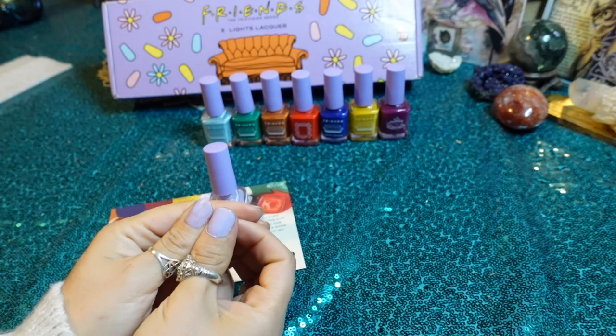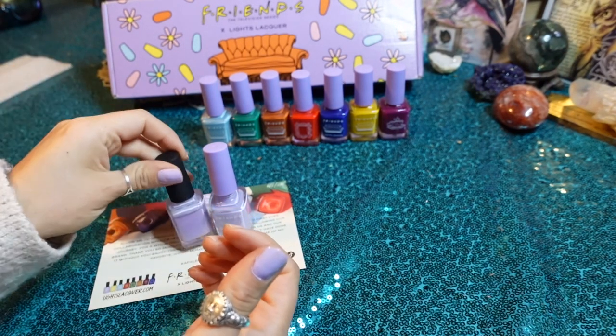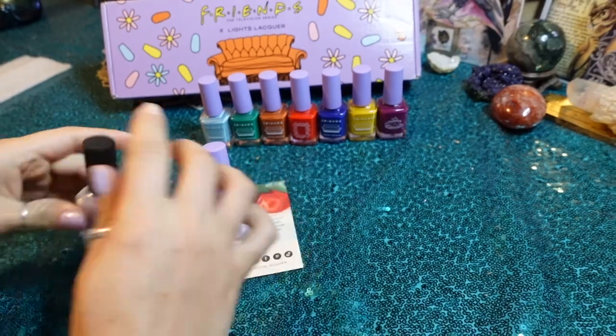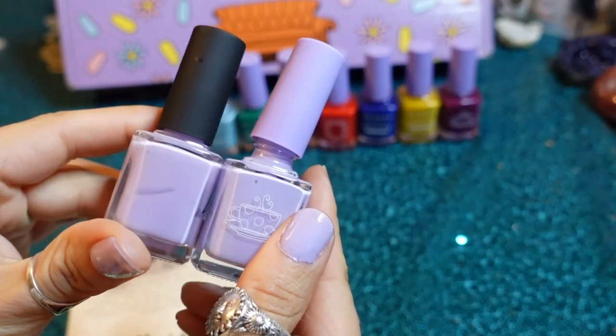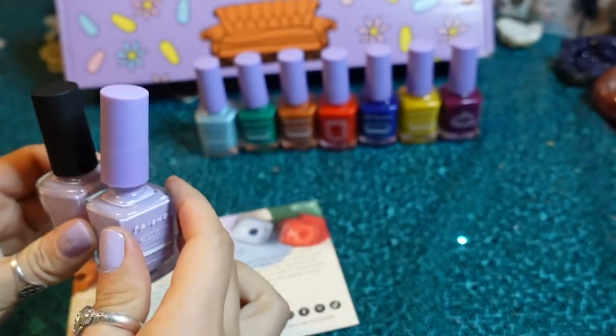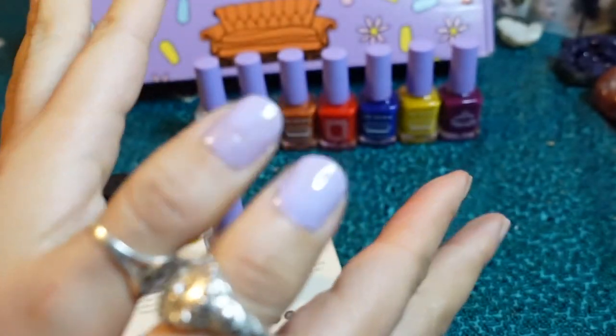I feel like this one looks very similar but it's different. This is Lilac Wine — hopefully you guys can see the difference. The One Where just looks more milky. I like it though. On first coat, I'm liking it. It has a nice watery consistency — they're thinner, which is great, but you gotta take it easy.